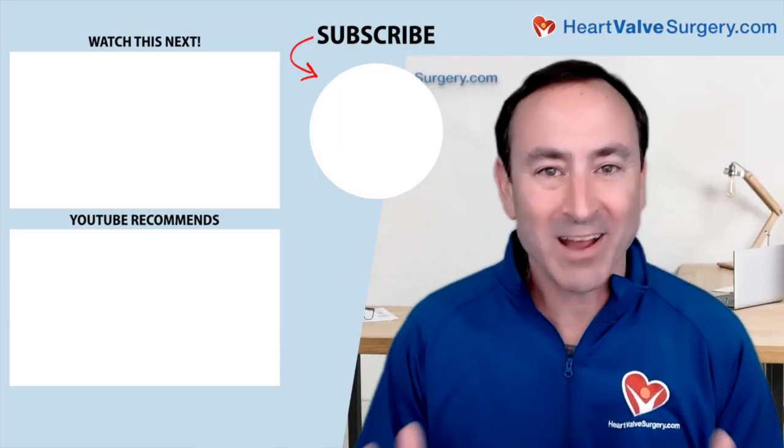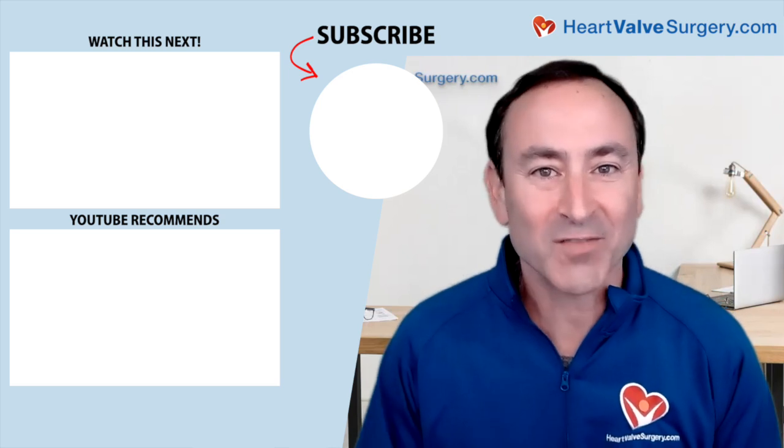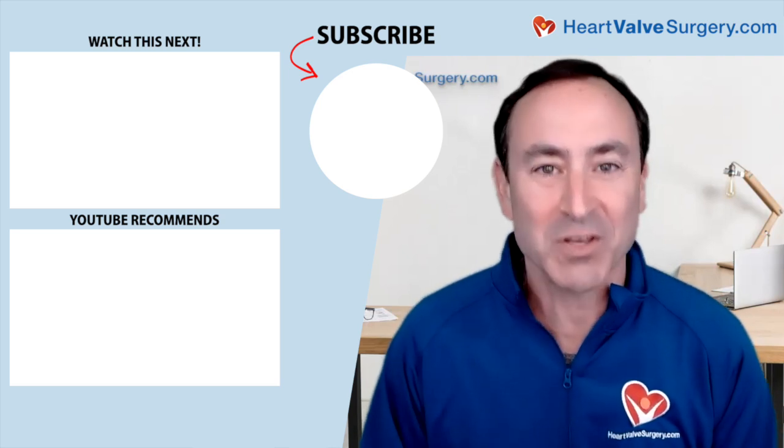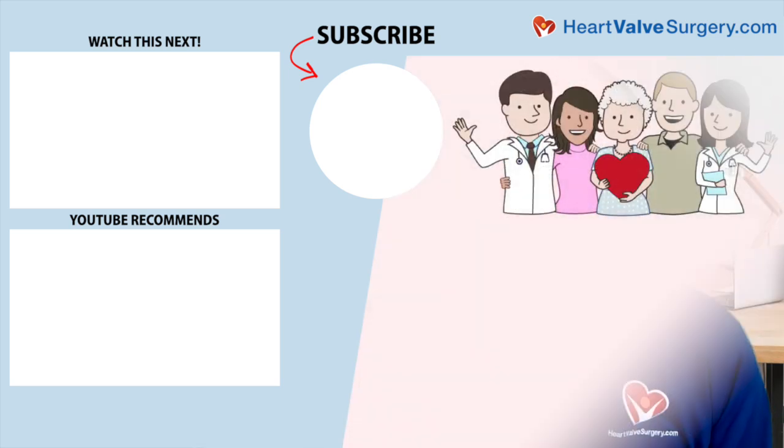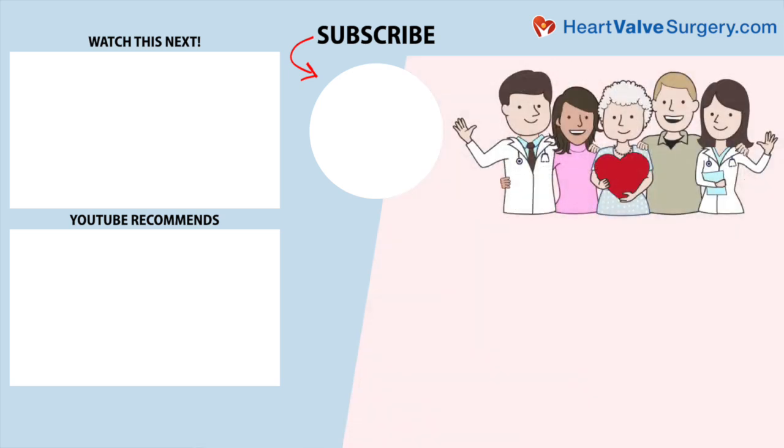Hi everybody, it's Adam. I hope you enjoyed that video and don't forget you can always subscribe to our YouTube channel. Watch the next two educational videos coming up on your screen or click the blue button to visit heartvalvesurgery.com.